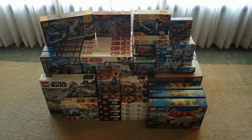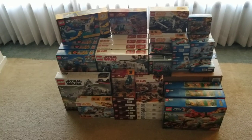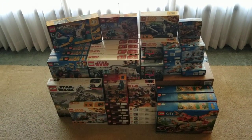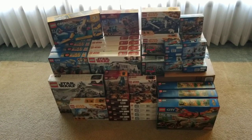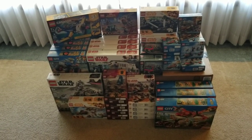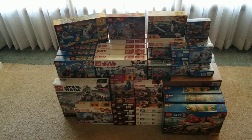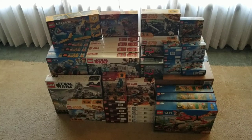I went to two Walmarts in my area and got just under $300 worth of sets at one of them and another $130 at the other, so about $410 for all of these sets. I don't think any of them were less than 45% off — some of them were 60% or more off — so pretty happy with what I got.